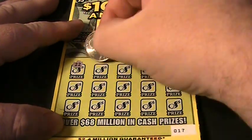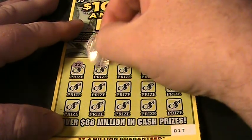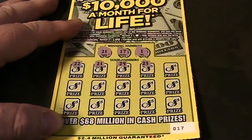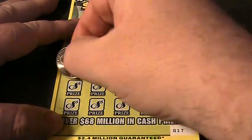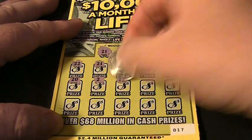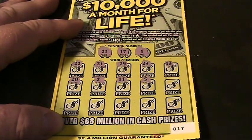We got a 22. 21 — we got a winner, folks, we got a winner! 29. 23. 13. 20. 2. 11. 5.